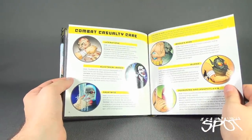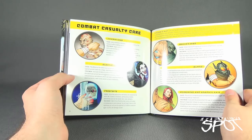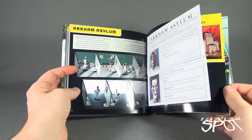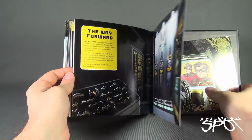We have sections on lacerations, electrical shock, and combat casualty care — basically how to cope with the numerous different ways that the villains can attack Batman. There's also a section for Arkham Asylum, and then we have the different Batsuit designs.